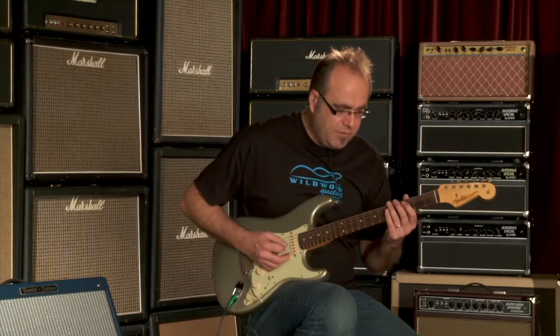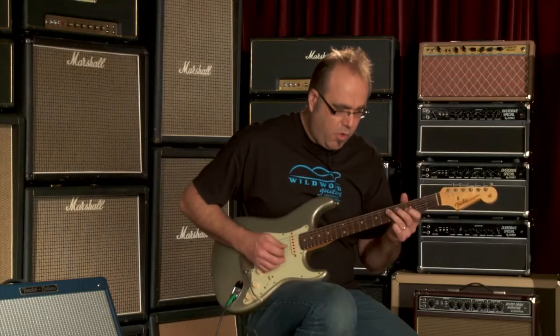Here is the neck pickup all by itself with some clean sound. Some chordal things.